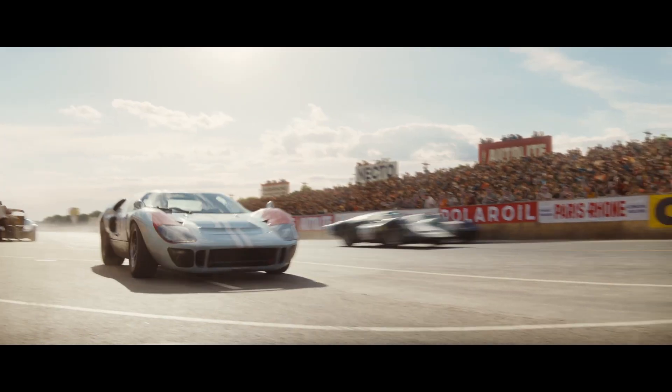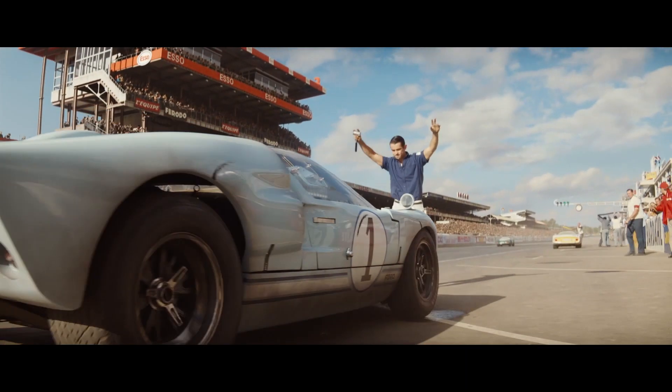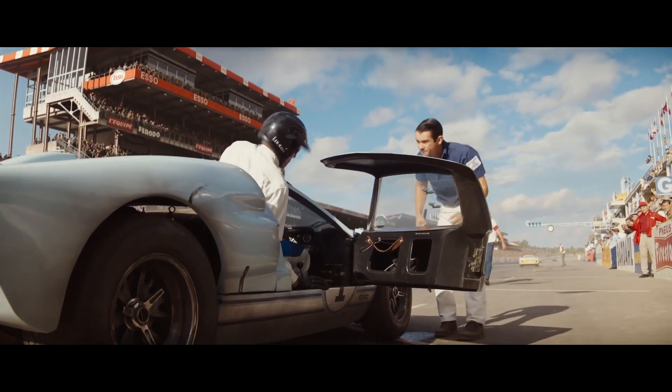We love using the shader presets in Mari. It helps us a lot, particularly on our cars, because they are so shiny — we were able to dial in the speculars just right.